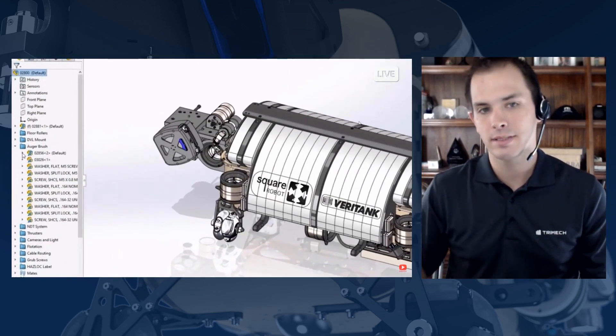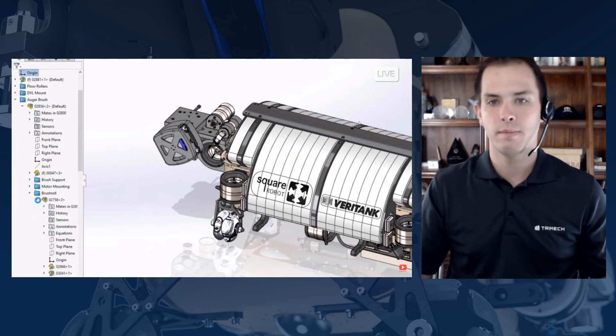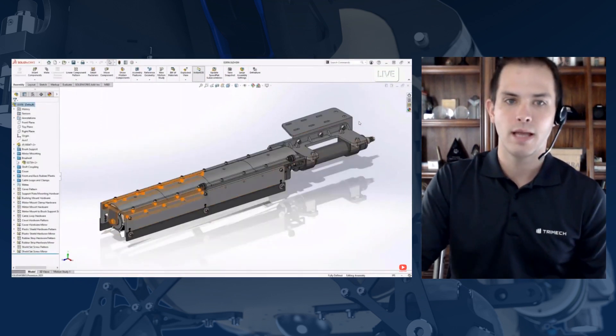The biggest performance improvement for assemblies is extending lightweight functionality. Lightweight has been around for a long time — it doesn't load all the model data, making assemblies more usable with better performance. Now SolidWorks 2021 removes steps by dynamically loading models into the fully resolved state on demand, so you can make edits to them transparently, without manual intervention. That's an incredible step toward making assemblies more usable with great performance.